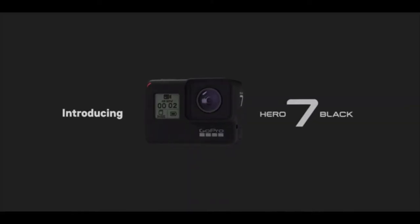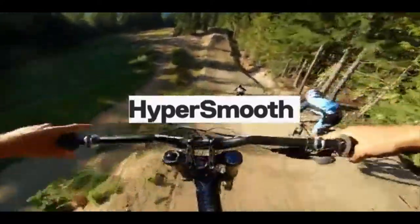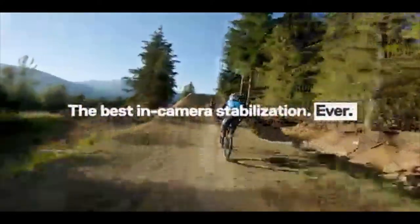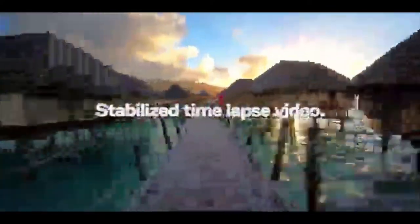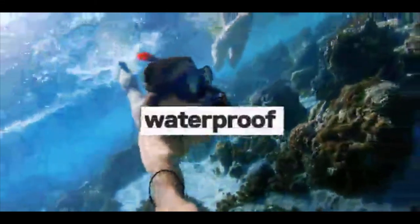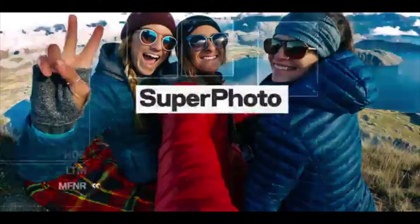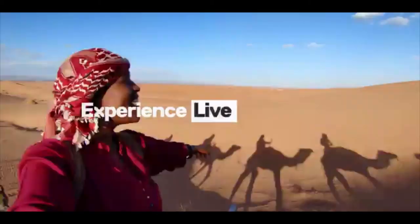The Hero 7 Black offers a number of improvements in comparison with the Hero 6 Black, and the most significant of these is the addition of GoPro's all-new HyperSmooth image stabilization technology. The Hero 7 Black remains a fine option that is more than enough for most people. There are no glaring omissions — its video quality is excellent, and its price tag makes it a fine choice for anyone wanting a tough, waterproof camera for both video and stills.